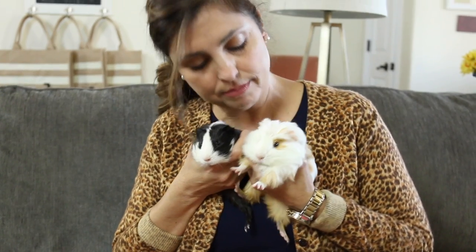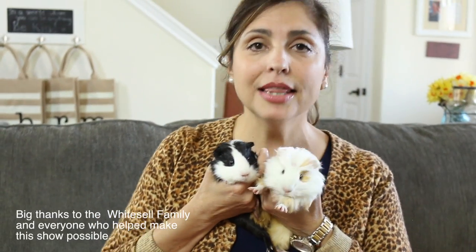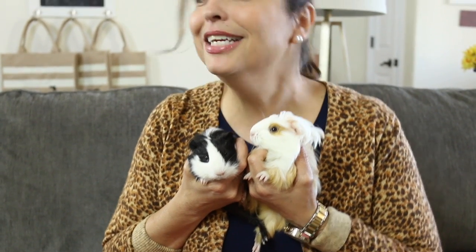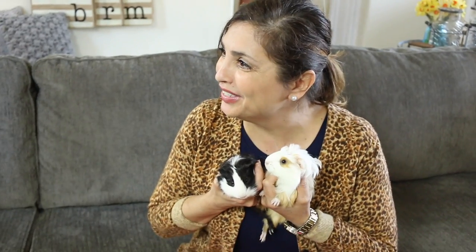Do you like the furniture? I think they like the furniture. I'm holding them — Ricky would get mad at me if I put them on the furniture. It's so cool.